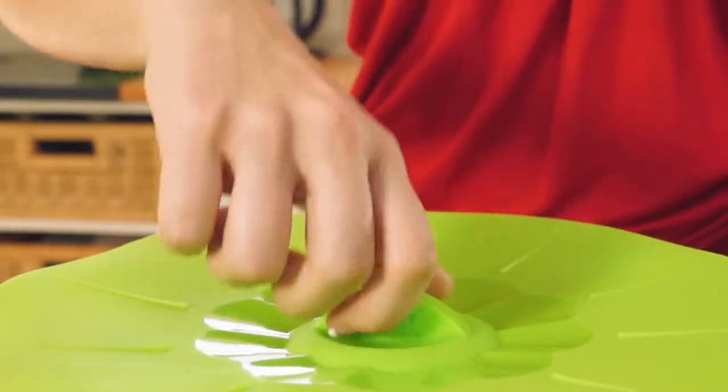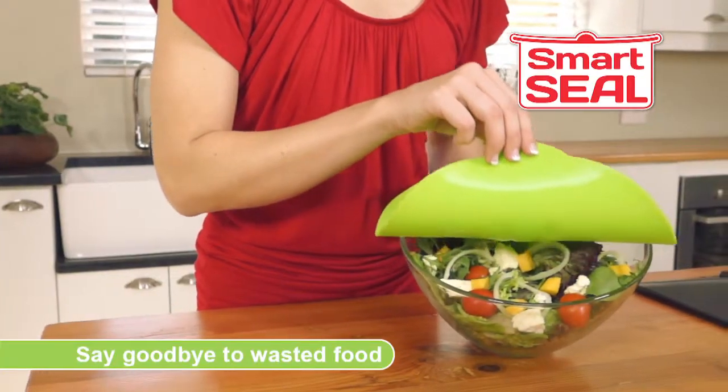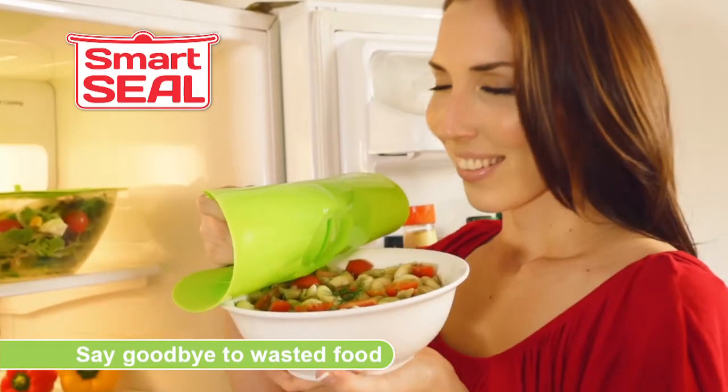Just place, press, and look! Smart Seal locks in freshness. Now snacks stay fresh, salads stay crisp, and leftovers are fresher for longer.